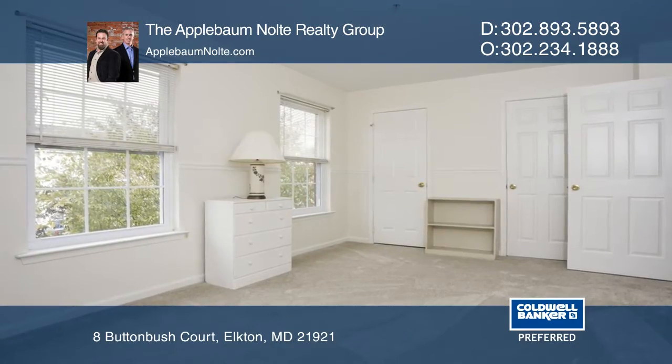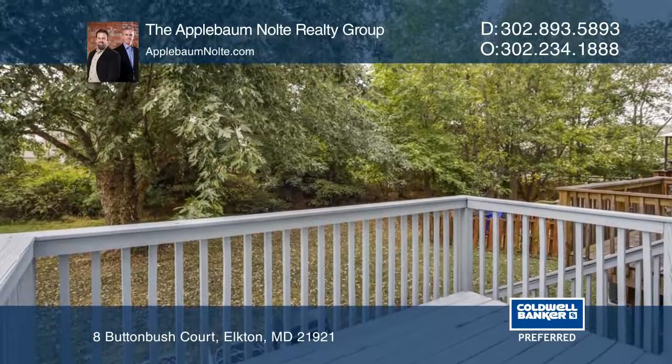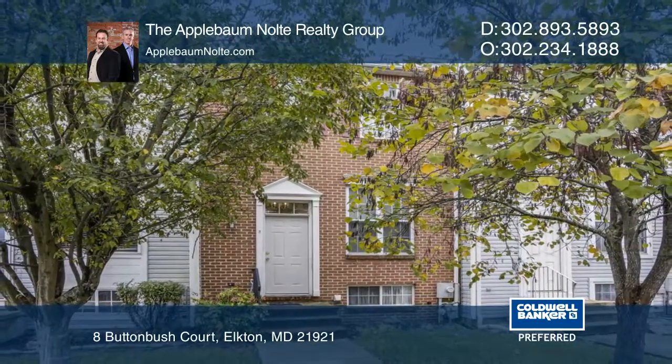Freshly painted and boasting new carpeting throughout, this home won't be around long. The Applebaum Nolte Realty Group is ready to give you the keys to your dream home. Give them a call today.